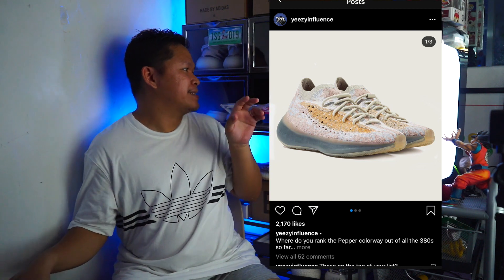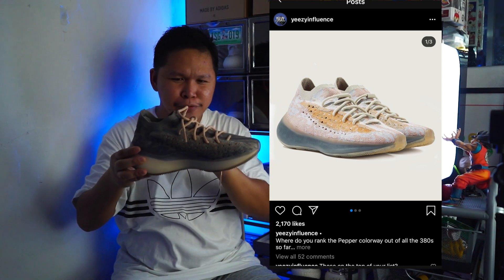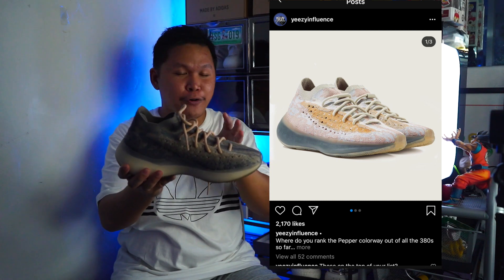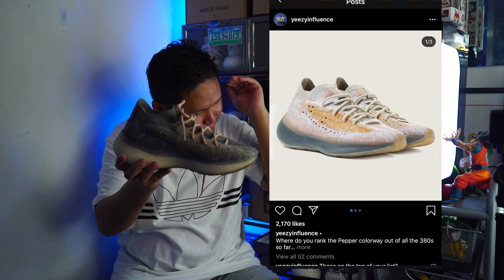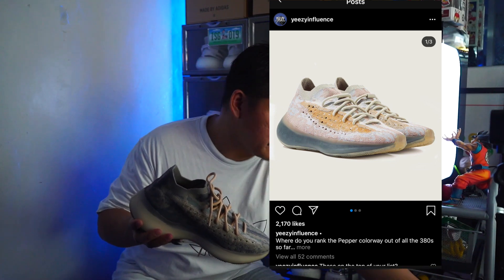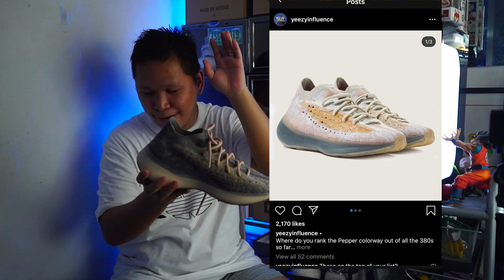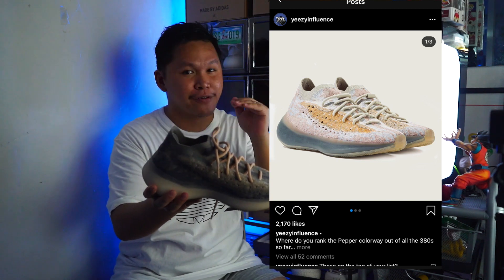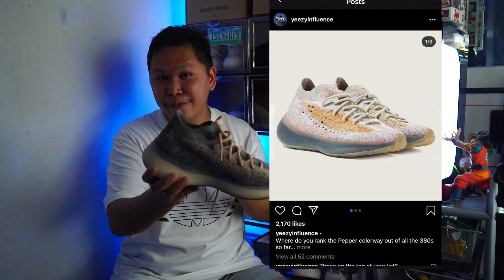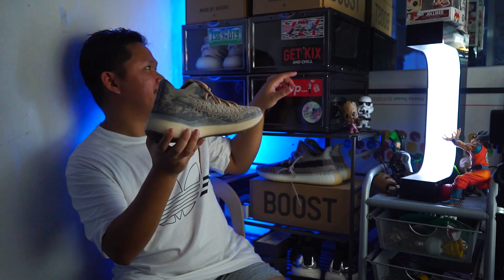That's one thing I love about the 380 — the color patterns are really unique, like the Blue Oat and the Mist, which is brown and dark blue. By the way, the 380 is more comfortable compared to the Ultra Boost and the regular Yeezy 350. If you want to try the boost midsole on the 380 model, go pick the Pepper colorway — it looks great.